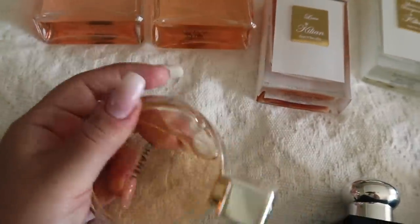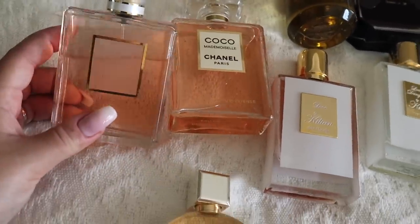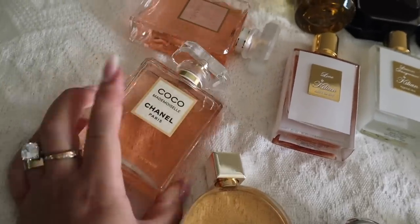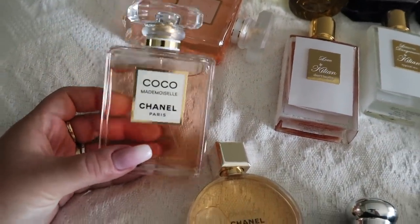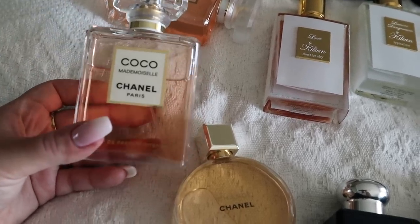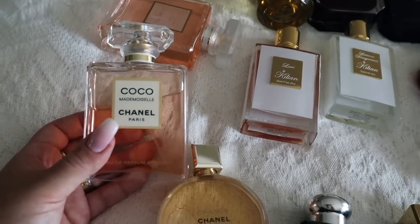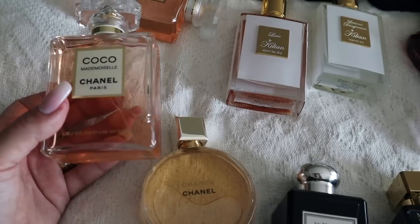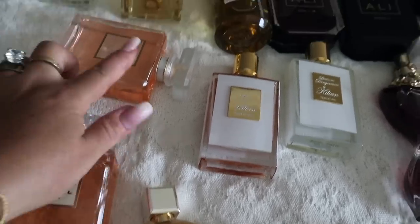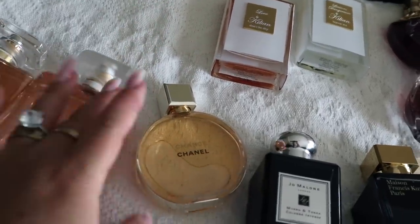Here we have some Chanel. This is the original Chance Eau de Parfum — no-brainer, I'm taking it for sure — along with both Coco Mademoiselles, the original and the intense version. I love Coco Mademoiselle Intense so much. At first I didn't really get many fruity notes from it, but the more I wear it the more I get those beautiful sweet fruity touches in the heart. It's a little bit fruity apart from being heavy on vanilla and patchouli, and this patchouli is actually sweeter to me than in the original — very warm and sweet. These two are definitely going to Poland.